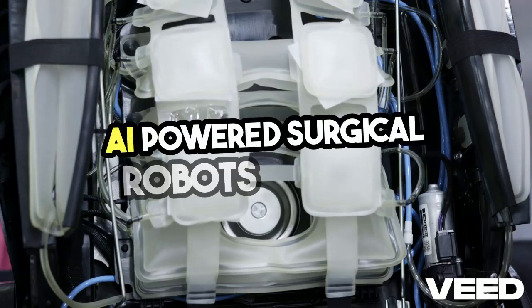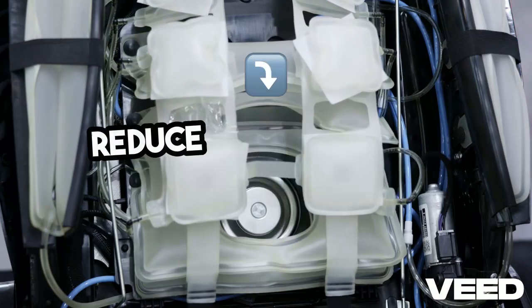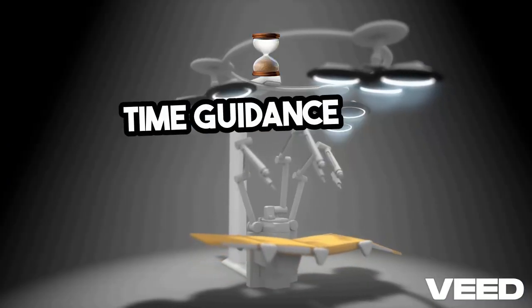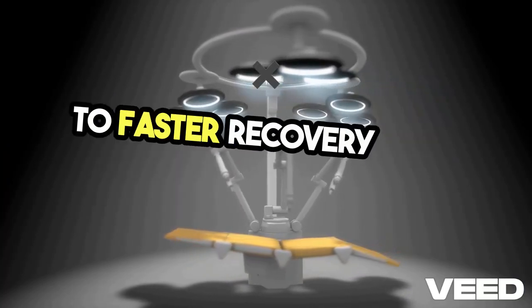AI-powered surgical robots, such as the da Vinci system, enhance precision and reduce complications during operations. These robots assist surgeons by providing real-time guidance and automating repetitive tasks, leading to faster recovery times for patients.